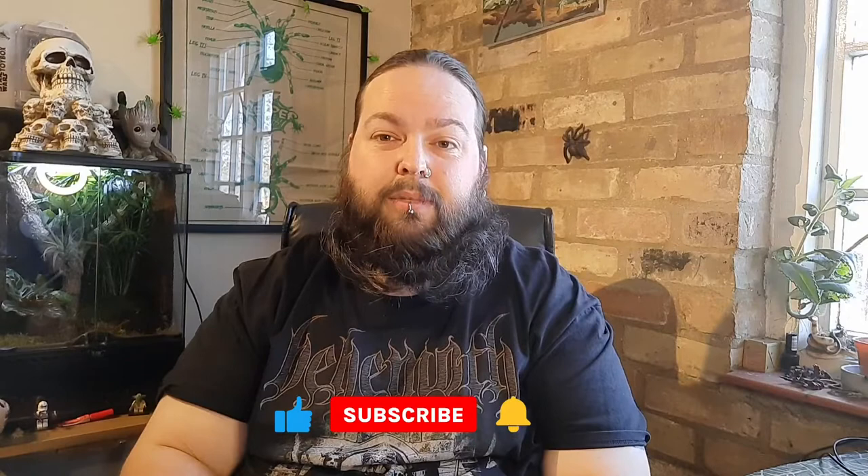If you enjoyed this video please give it a thumbs up and leave some comments below. If you haven't yet, please subscribe to the channel and hit the bell for notifications so you know every time I upload. Until next time, take care, stay safe and keep rocking.